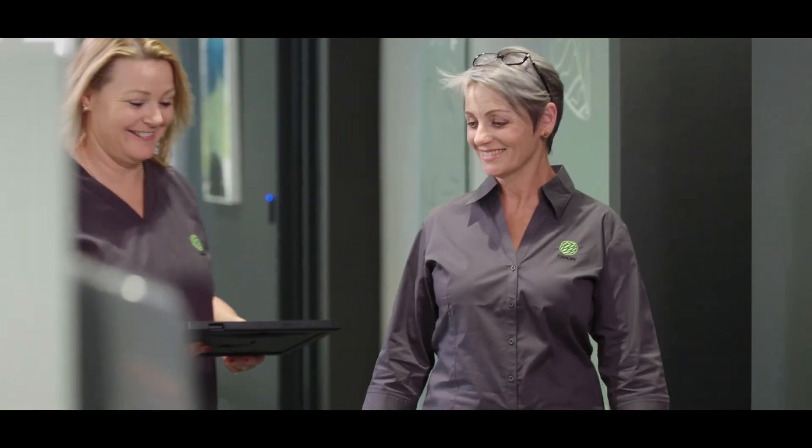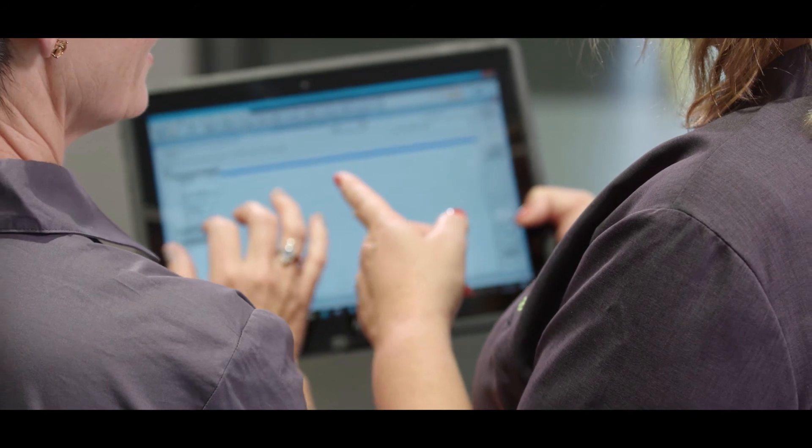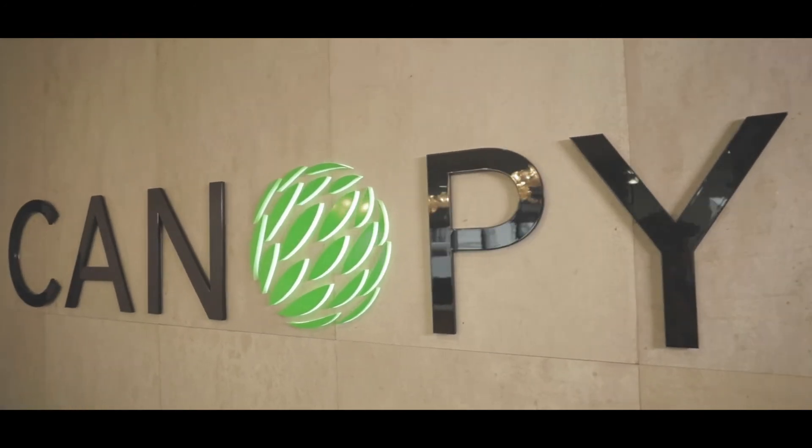Having Engage Go available to us at Canopy ensures that our patients have the very best experience. Engage Go has been really successful for us — it's integrated so well into the current suite of products that we already have from HP. As our patient needs change and Canopy evolves, we look forward to continuing our relationship with HP working on patient-focused solutions.